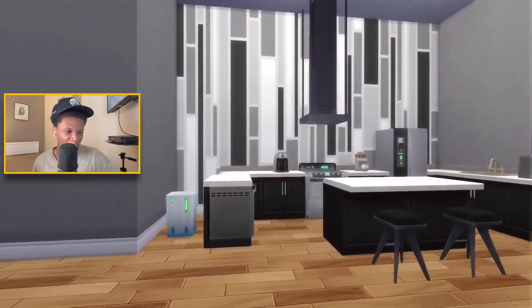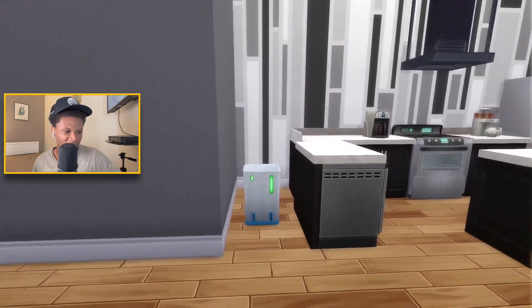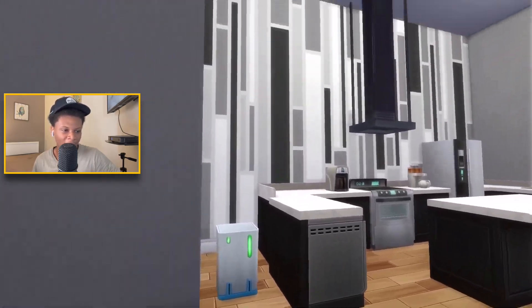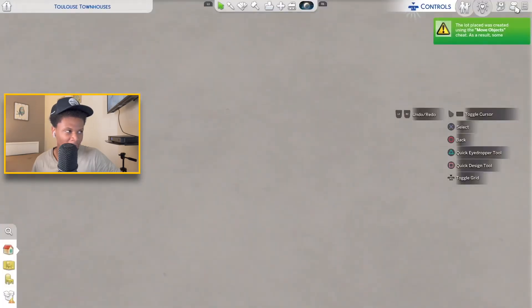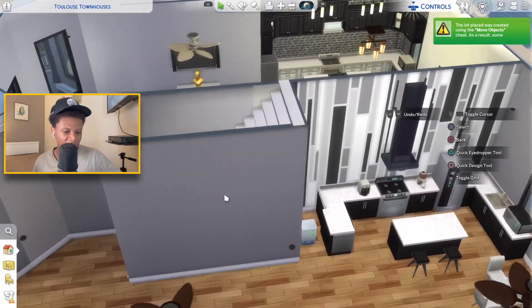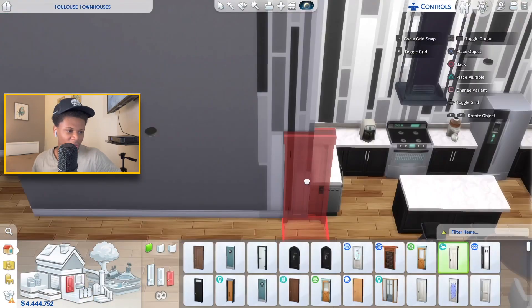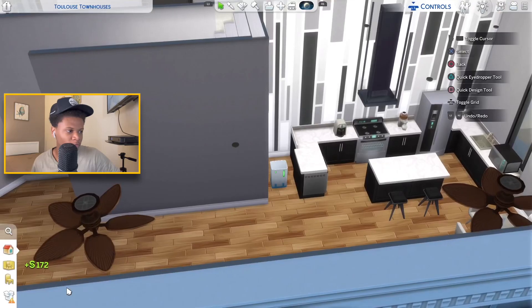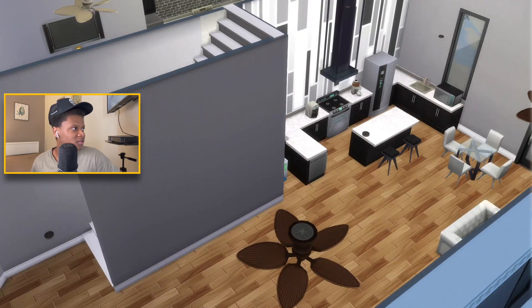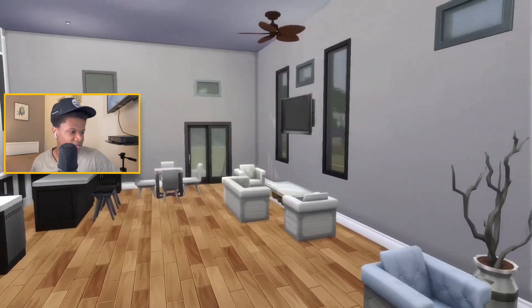I don't even know why I left this space open right here and just placed the trash can there — that looks pretty stupid. I should have built a wall right here and then enclosed this, or made it like a square with a door. Instead of leaving it like that I should have done this and placed the door here, even though I can't place the door there now because bb.moveobjects is not on. Let's get back into the tour — that was the kitchen area.